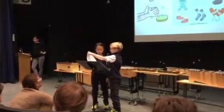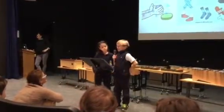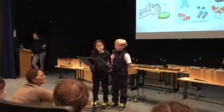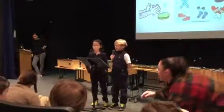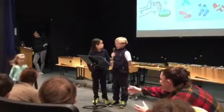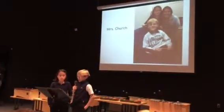We interviewed two new members of the school faculty this month, Mrs. Church and Mrs. Bucken. Mrs. Church's favorite thing to do is work with lots of kids from all the different classrooms. Her hobbies are skiing, travel, and cooking. She really likes to cook and cooks every night for the family. She has a little baby girl named Lillian.